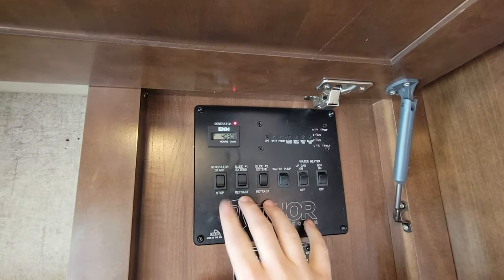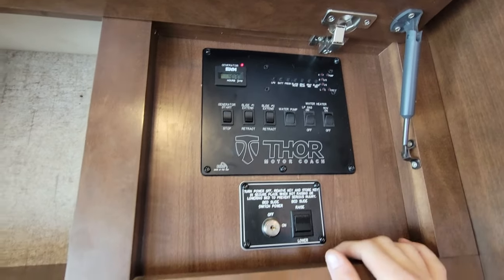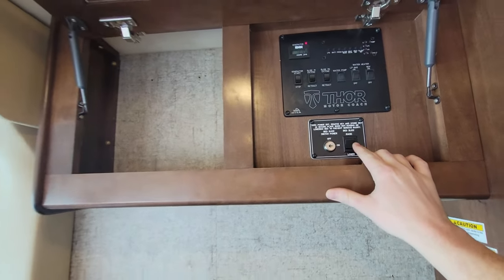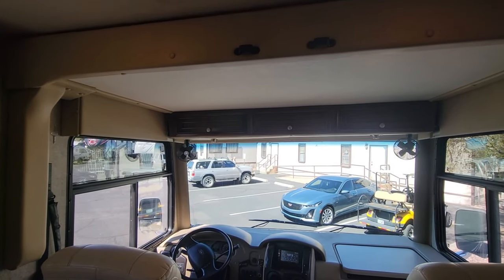The button to operate it is just above the entry door. The genset shows 403 hours. You've got slide controls, generator start, water pump, water heater, and the bed lift — it does have a specific key to raise and lower it. It comes down with the push of a button.